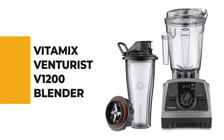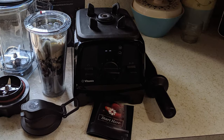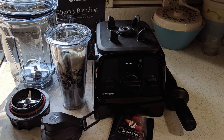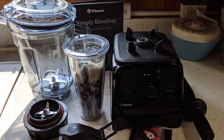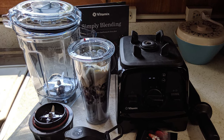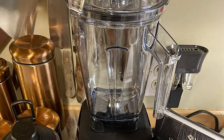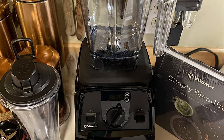Number 9: VitaMix Venturist V1200 Blender. The VitaMix Venturist V1200 is the right choice if you've been wondering which is the best VitaMix blender to buy. It has a built-in digital timer that removes the guesswork with recipes you process manually, helping you achieve the perfect texture every time. This blender comes with a high-performance motor that can blend frozen fruit, heavy powder, and all the greens, transforming tough ingredients into smooth blends year after year.